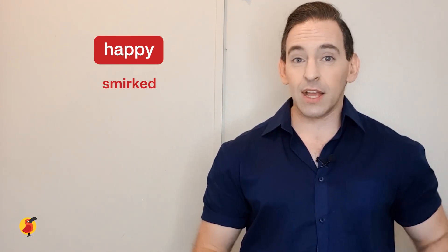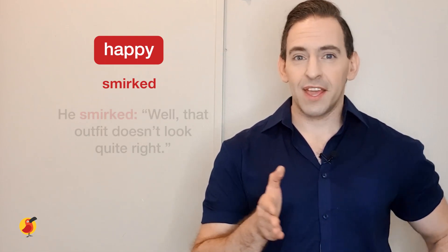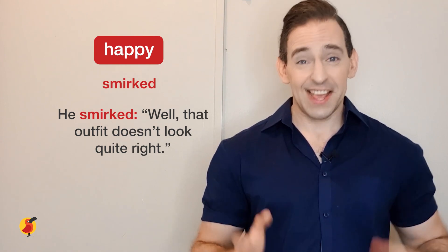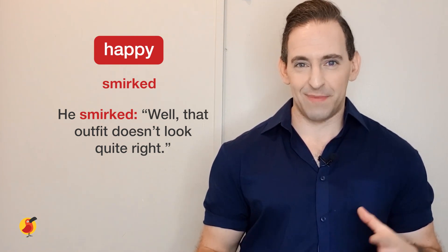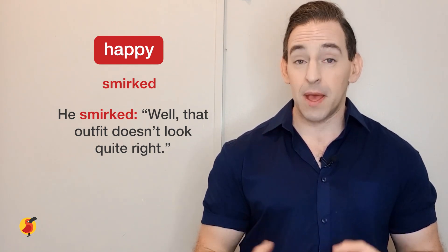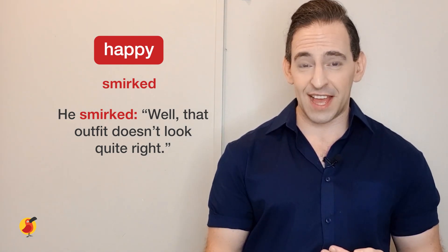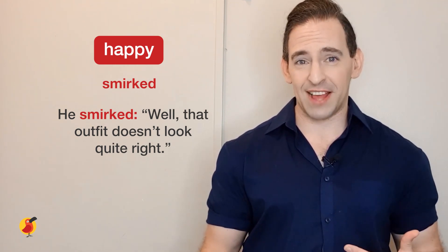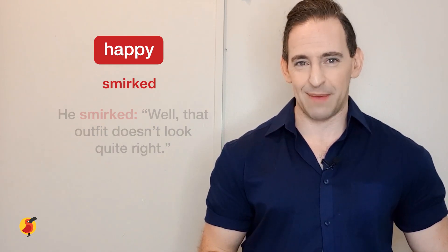Let's look at another word: smirked. A smirk is kind of a smile, and it means that something funny is happening — maybe you're having fun. For example: 'He smirked, well, that outfit doesn't look quite right.' In other words, he thinks the outfit looks strange or silly and he's laughing about it. Either way, he is having fun talking about this outfit — he smirked, he laughed, he smiled about it.